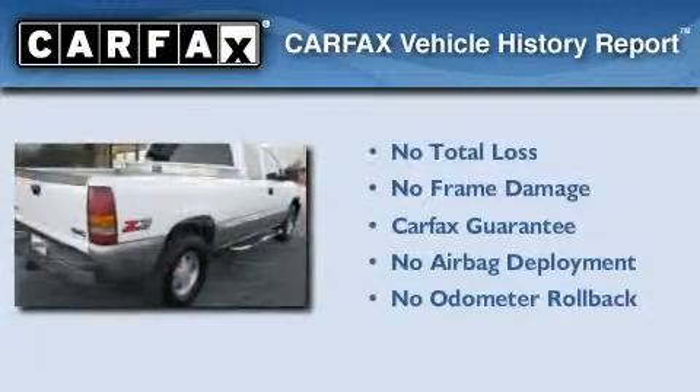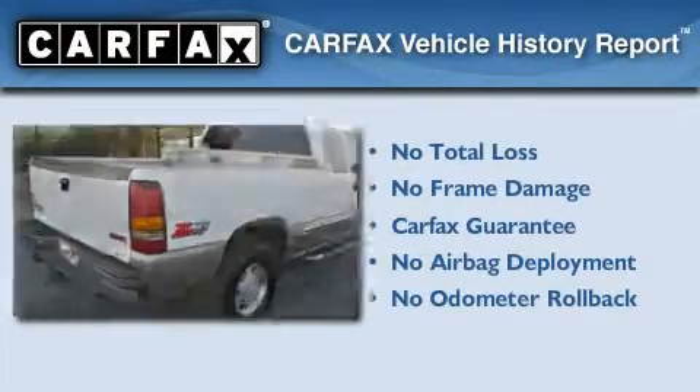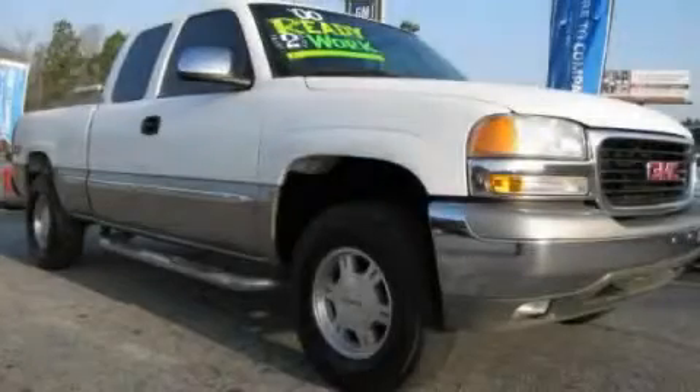Not to mention that this GMC qualifies for the Carfax buyback guarantee. Stop by today and test drive this vehicle for yourself.